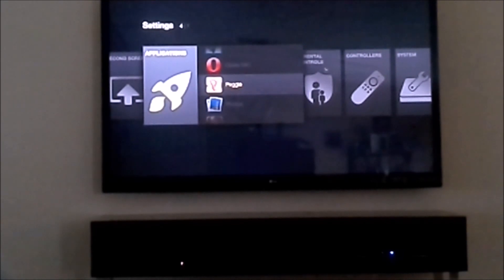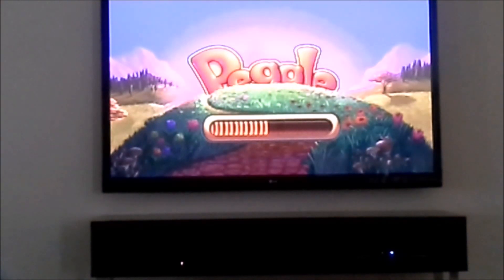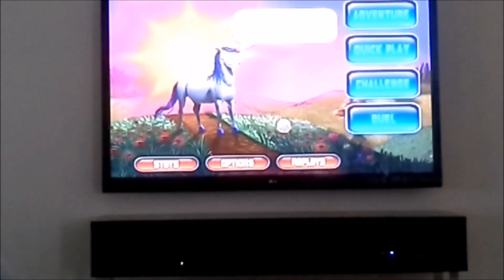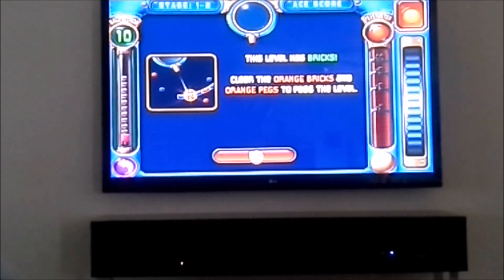Next up I'll show you Peggle. Peggle runs perfect and again you just need the mouse and you're all set. The Amazon Fire can use a wireless mouse with a receiver, no problem — it's got a cursor and everything, so you're all set.